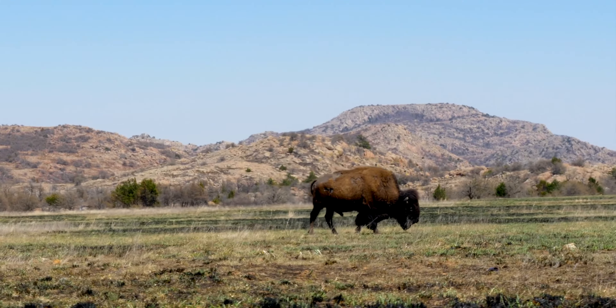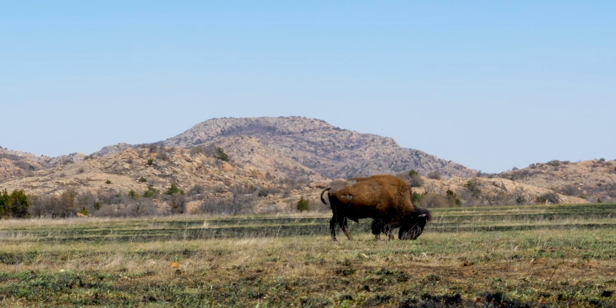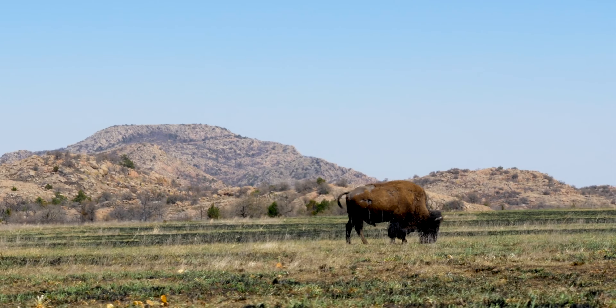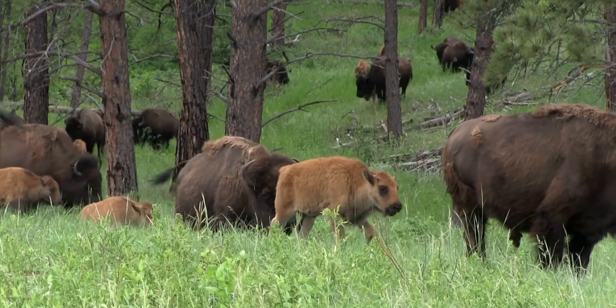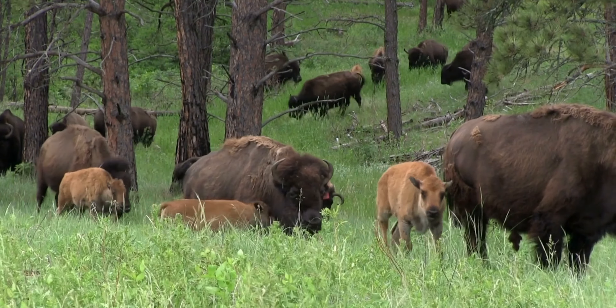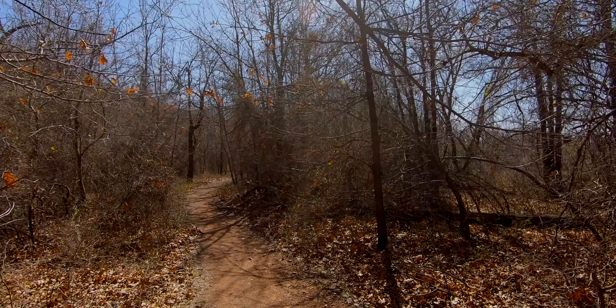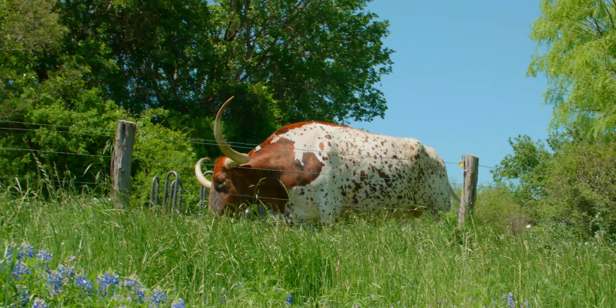The Wichita Mountain Wildlife Refuge features ancient mountains that have been worn down a lot — they used to be really tall. They're associated with the Rocky Mountains in Colorado, but it's hundreds of miles to there. This is where they saved the bison. You can find bison in here. This is also where they saved the longhorn cattle breed — there are longhorns in here.